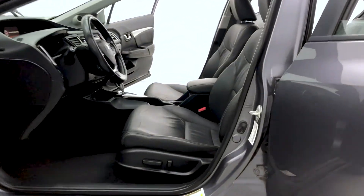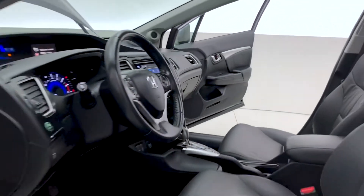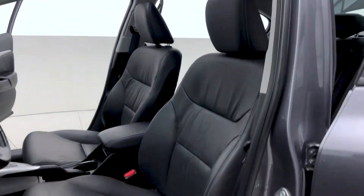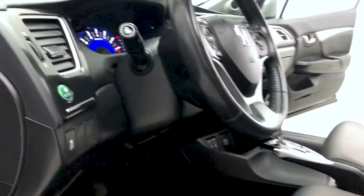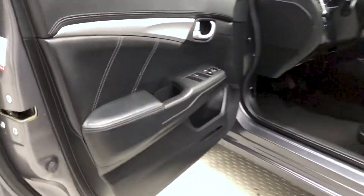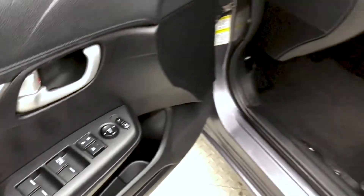The interior has been detailed to perfection thanks to our detailing team here at Ride Time. Black leather upholstery complements the modern steel gray metallic exterior. First row curtain and impact airbags, a power driver seat, and economy mode to the left of the steering wheel. The doorframe houses your power locks, windows, and mirrors.